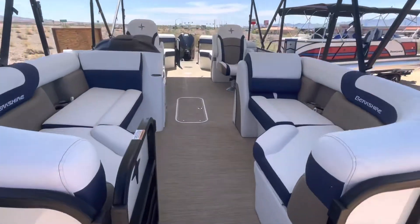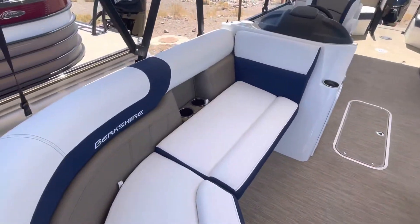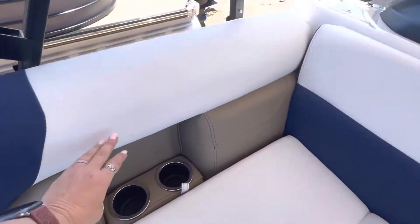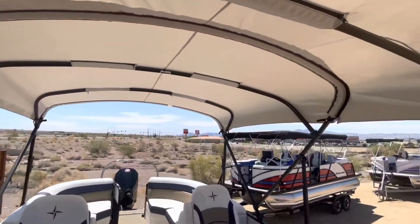Entering the 24-foot Berkshire, you're going to see it does have a nice kind of Tommy Bahama vibe. It's nice and white with those caramel cup holders. It does have a double bimini in here, so it's a really nice frame.